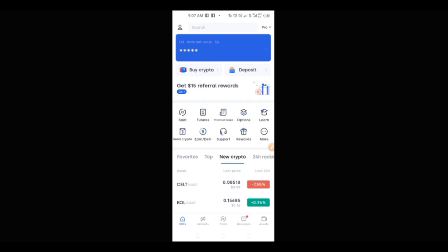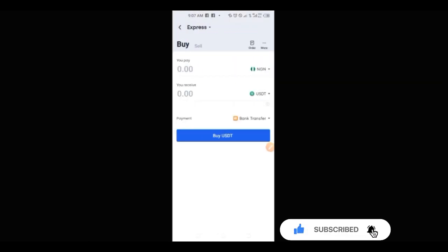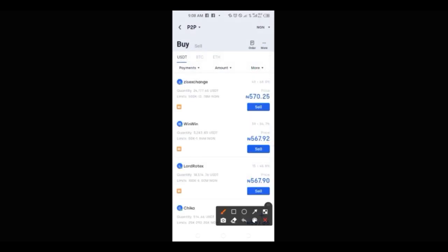Let me go to my OKX exchange here. Let's say I want to sell my crypto — I click on 'buy crypto', then change it from Express to P2P, and click on 'sell'. Let's say I want to sell or convert the USDT I've made from Royal Q into my bank account. When I click on sell, these are the options: this person is ready to buy one USDT at 570, this one at 567, and the list goes on.